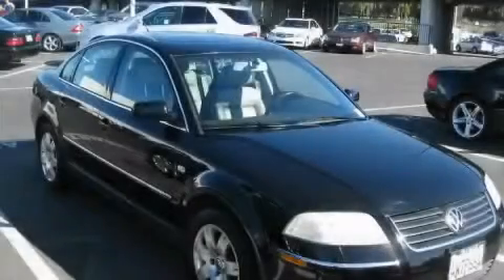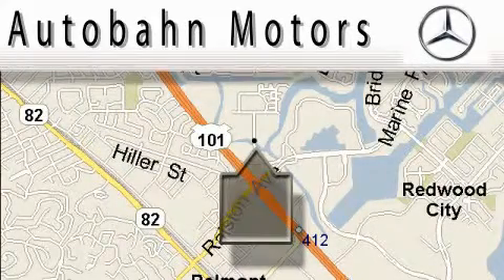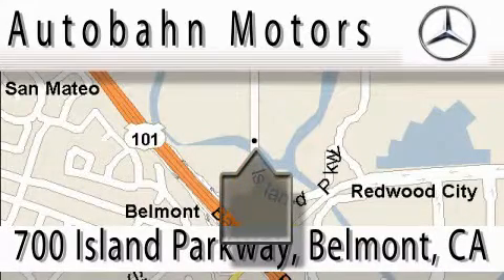Contact us today to arrange your test drive. Audubon Motors is located at 700 Island Parkway in Belmont. Our main objective is to make your experience at our dealership a satisfying one, whether it's for sale, service, or parking.